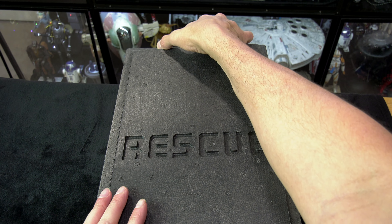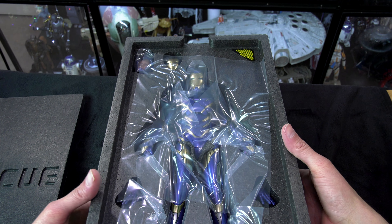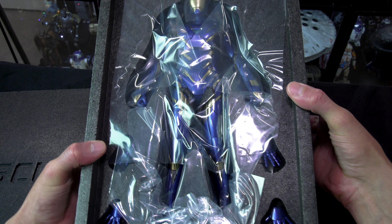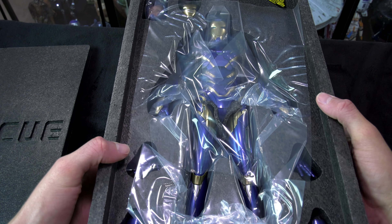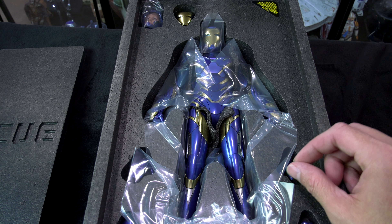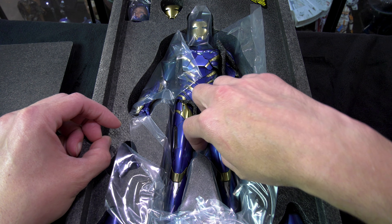I'm really looking forward to this figure. The Rescue Suit — I mean, this is long overdue. Pepper Potts, it made sense. Why didn't she have a suit from the very beginning? She had the Iron Man 3 Mark 42, but that was a temporary suit made in an emergency for her.